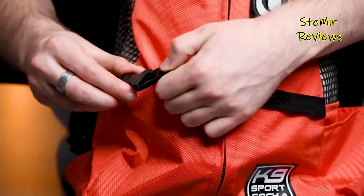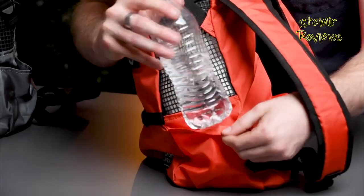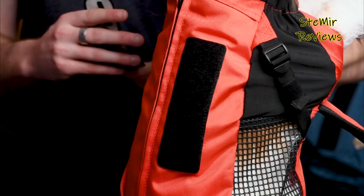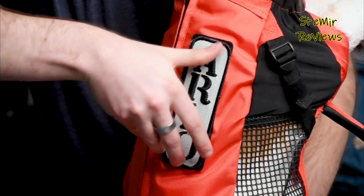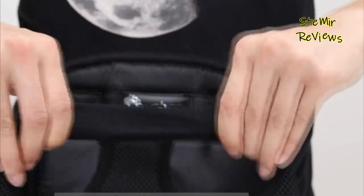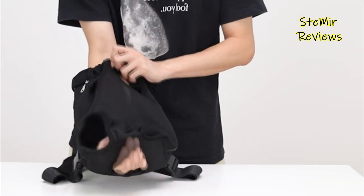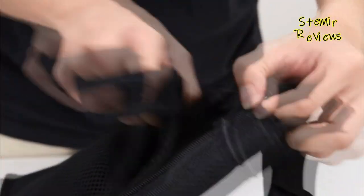Obviously, rucksack transporters can overwhelm your back, and you'll require the transporter to be as agreeable and strong as could be expected, both for yourself and your dog. The market is loaded with choices, some more agreeable than others, and it tends to be challenging to pick the right one without truly trying it out with your dog. We gathered 5 of our top picks to assist you with narrowing the choices and picking the best canine knapsack for yourself and your dog.